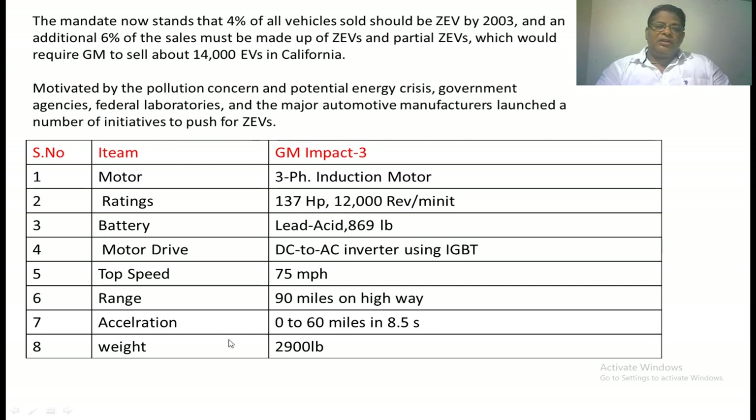Motivated by pollution concerns and the potential energy crisis, government agencies, federal laboratories, and major automobile manufacturers launched initiatives to push vehicles toward zero-emission. One vehicle commercially made available by GM is the GM Impact 3. The motor is a three-phase induction motor rated at 137 hp at 1,200 rpm. The battery is a lead-acid battery weighing 869 lb, approximately 400 kg. The motor drive uses a DC-to-AC inverter with IGBT. The top speed is 75 miles per hour, range is 90 miles on highway, acceleration is 0 to 60 miles per hour in 8.5 seconds, and the vehicle weight is 2,900 lb, approximately 1,300 kg.